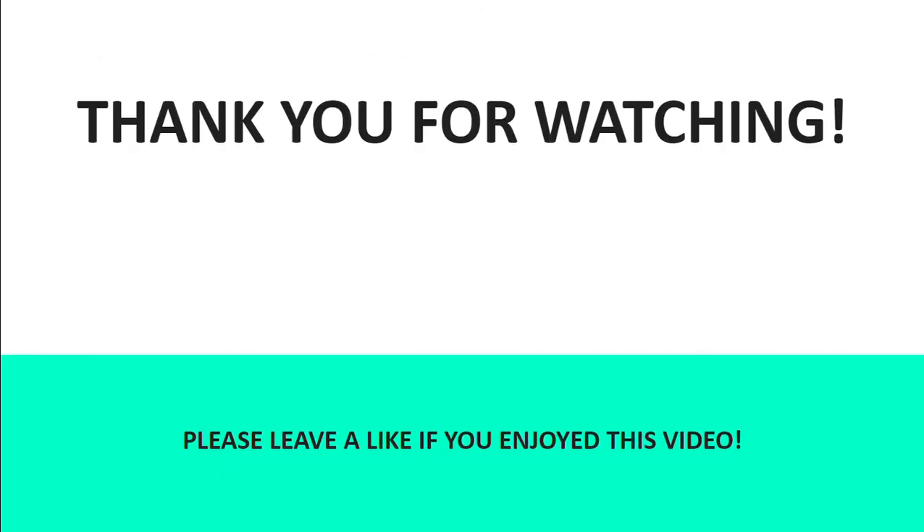Thank you for watching. Please leave a like if you enjoyed this video and feel free to drop a comment below. Goodbye.